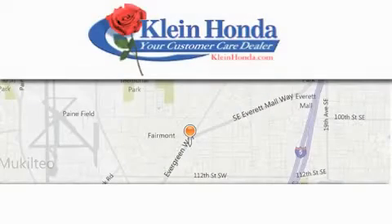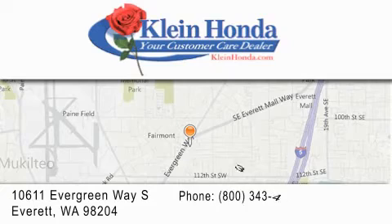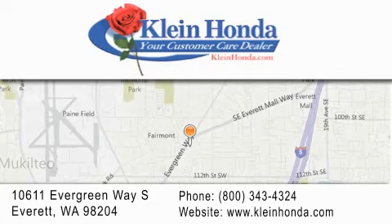Kline Honda has been family owned and operated since 1976. Guaranteed to save you time and money, we have great relationships with banks to help get you financed. Our investment in the local community has earned us the reputation of being your customer care dealer. Discover the great feeling of buying from Kline.